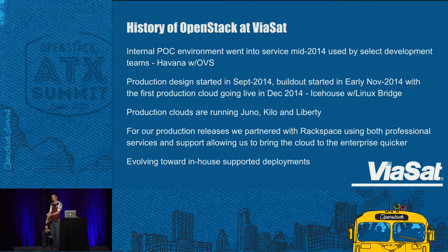Looking at our history: our internal POC environment started in 2014. We used it for select development teams to get our feet wet and see if people could actually do self-service. We started with Havana with Open vSwitch. We had success with the platform itself but had very specific troublesome problems with OVS. Our production design minus OVS started in September 2014, and we built out a production environment in November 2014 with our first production cloud and customers coming on board in December 2014 — a little Christmas present — with Icehouse.